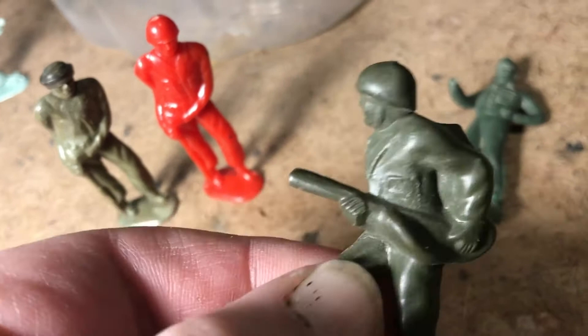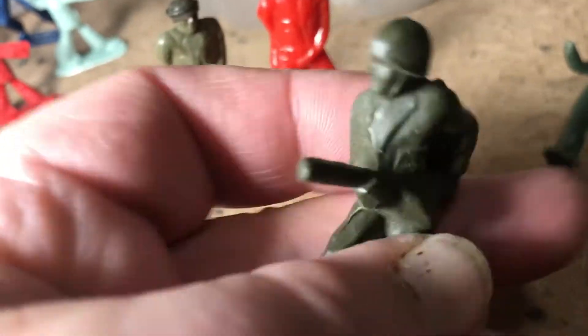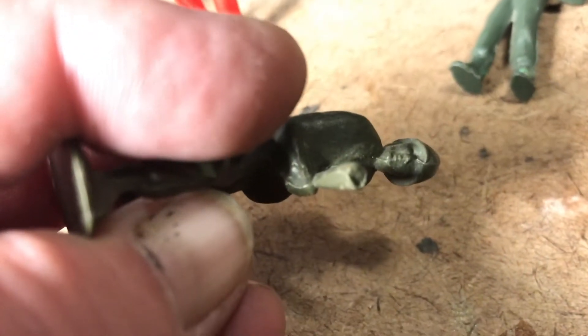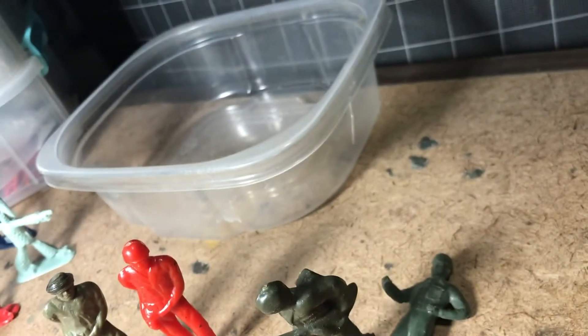Excellent flamethrower dude. No idea whose he is yet. Possibly Lido. Might be a match to that except that his hat is not painted. Not that that matters. No markings. Lido all the way. Interesting soft plastic. And I have a thing for flamethrower guys too. Flamethrower dudes and gas mask guys are instantly futuristic - ready to go.